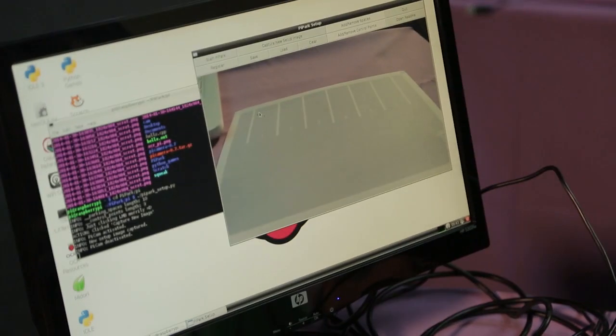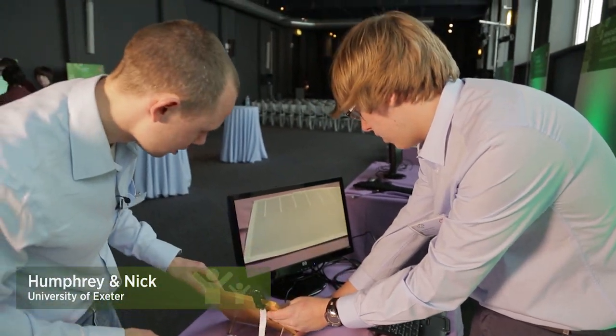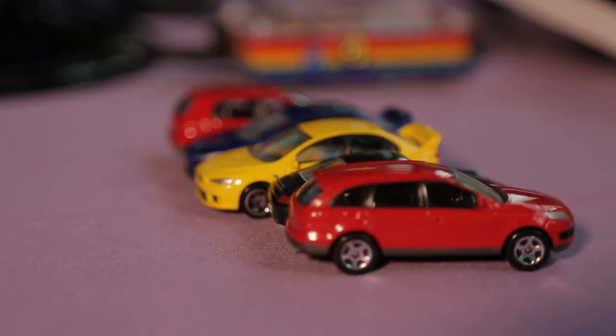Our design is a car park sensor. It can be set up in either an outdoor or indoor car park, and it will allow the information as to whether spaces are occupied or free to be updated to a server for people to check before they park there.